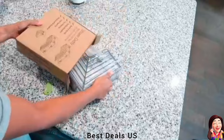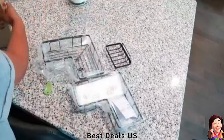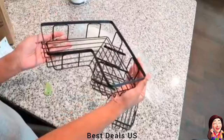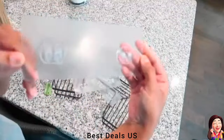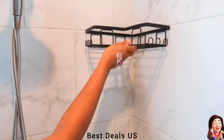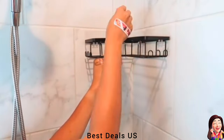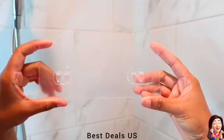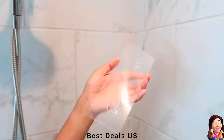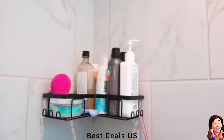6. Shower Caddy. Frame is made of stainless steel, coated with rustproof paint, and thickened wire than those shower caddies on the market. This adhesive shower caddy remains rust-free and maintains a high sheen for years. Smooth tile, marble, tempered glass, wood wall, and solid metal are all suitable for installing this bathroom shower organizer. Product link is given in the sixth link.